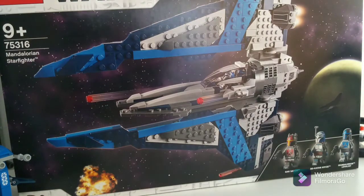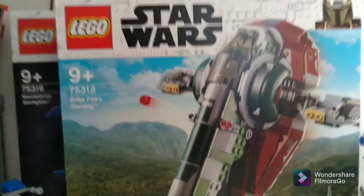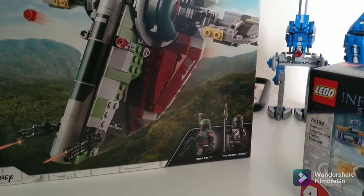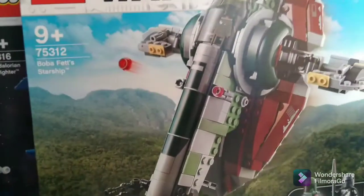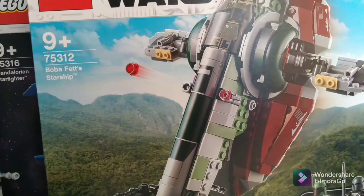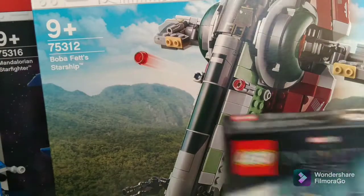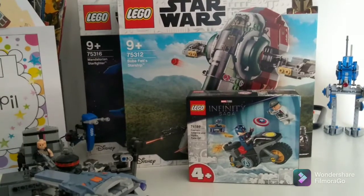And then we have the Slave 1, or OFS Starship — really good minifigures. So that is today's haul.